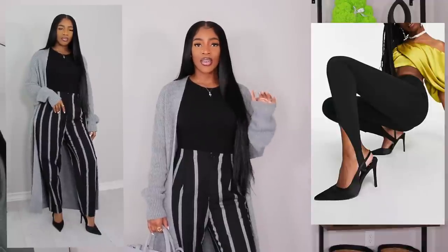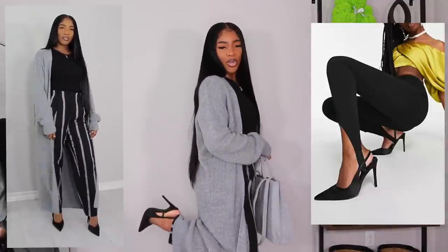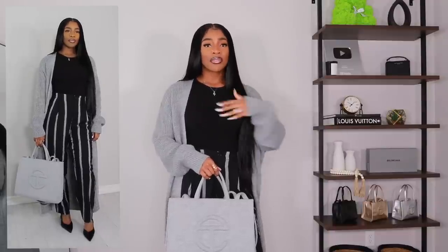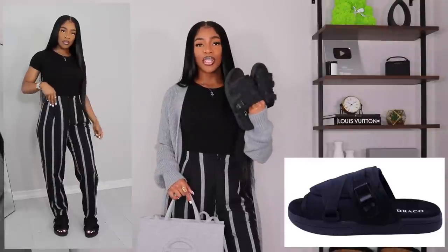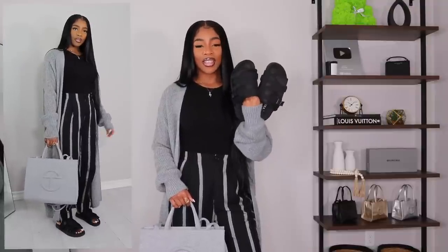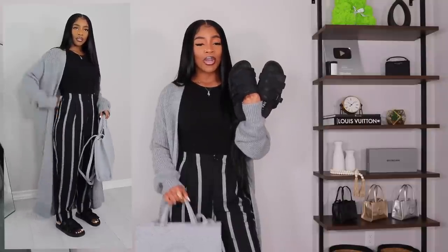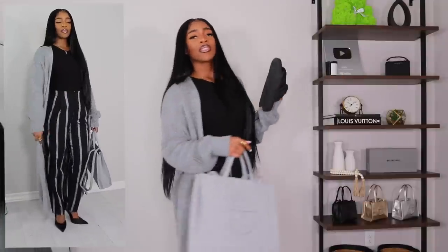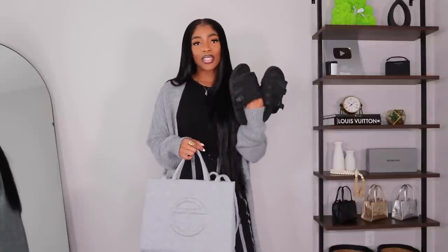I went ahead and added pointed-toe heels, which really dress up this outfit. But since I want to keep it more casual, I'm also trying black slides that you guys have seen in different colors on my Instagram and in my accessories video. I'm not sure if I love those slides specifically with this outfit, so that's why I threw on the heels. You guys let me know if you think the slides work — I'd like to be a bit more comfortable than in heels.